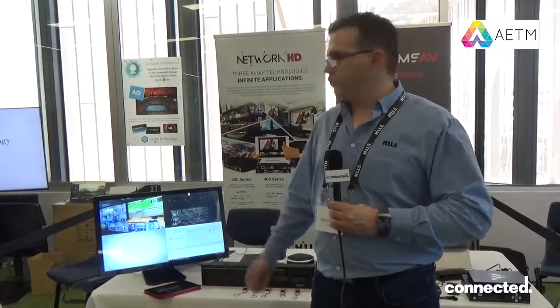WireStorm also do some other series — they do a 400 series which is a 4K solution with USB switching, and we also do the 600 series which is 4K 4:4:4 60Hz with no latency. So any kind of situation that you would like covered, we have the product for you.